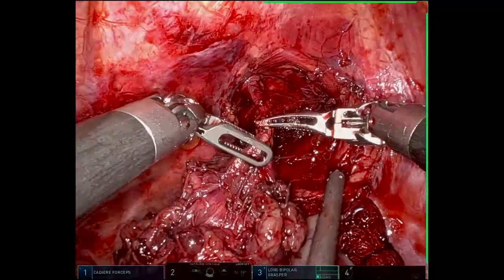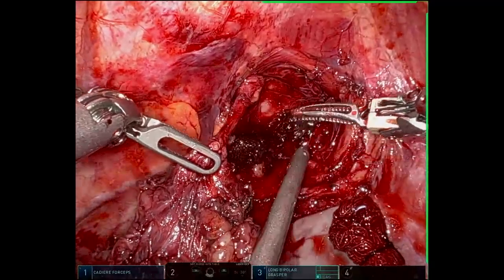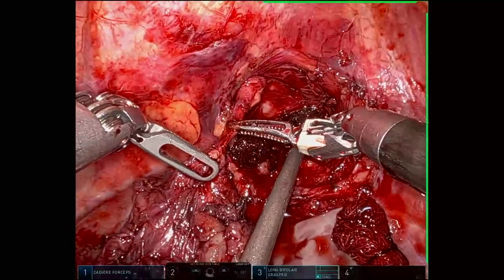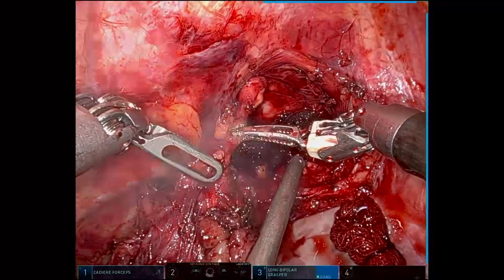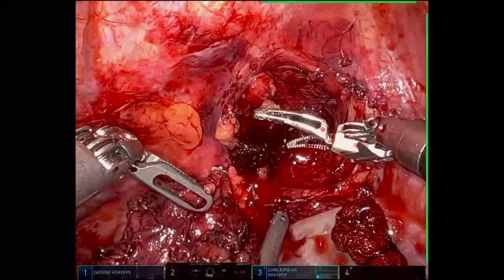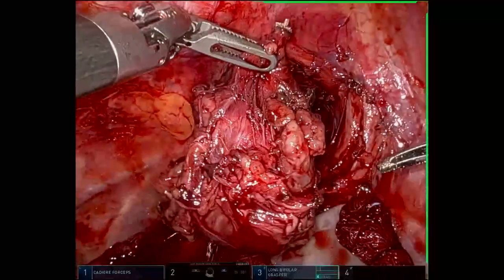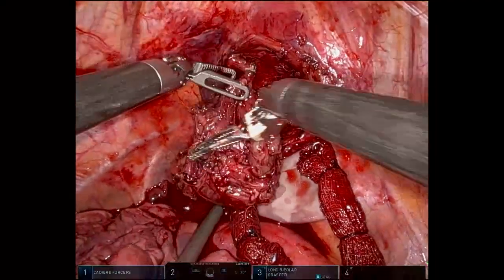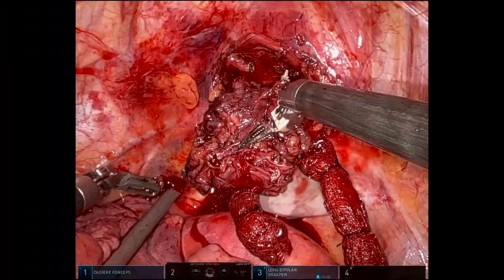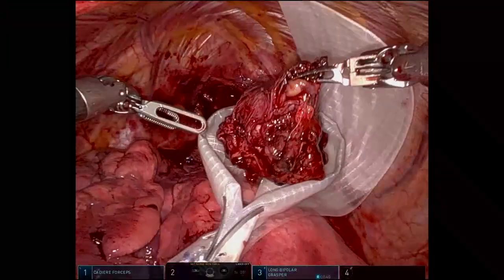At this point, we dissected the intercostal nerve from the tumor and completely removed the tumor. The specimen was then placed in a specimen bag and extracted from the body.